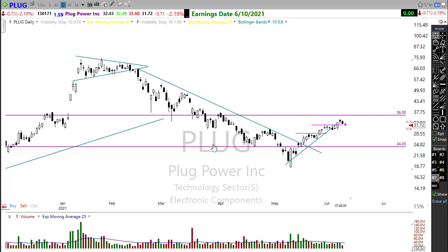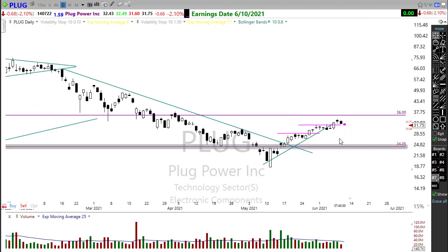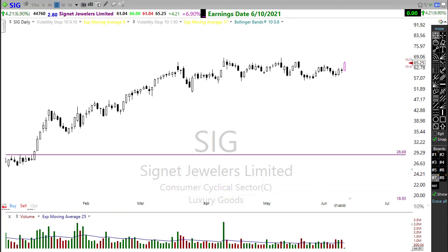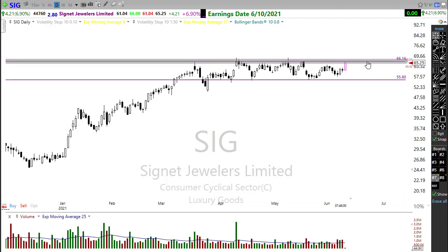Plug Power (PLUG) reports today — a green energy stock I think has some merit. We've been popping up, had the death cross, pushed above the 200-day but are pulling back today. How it reports will likely determine whether we continue pushing higher or fail at that area. Signet Jewelers (SIG) looks like it's done a pretty good job this morning, popping up and pushing higher, holding some support levels — though there are still resistance levels to challenge whether it can push on through.